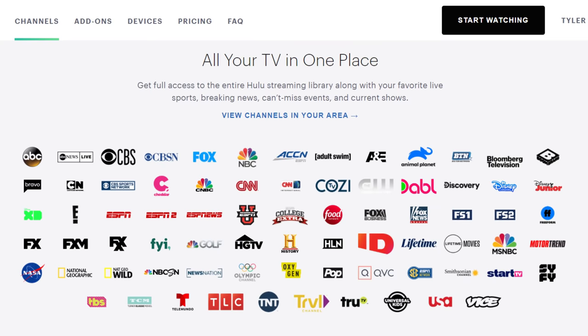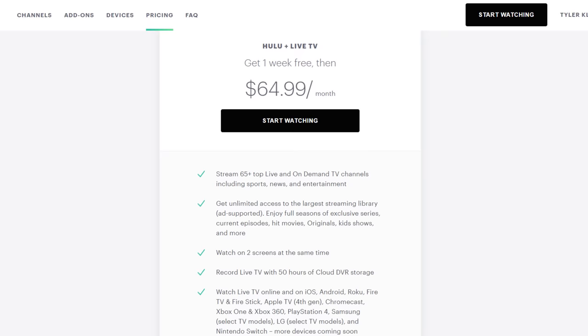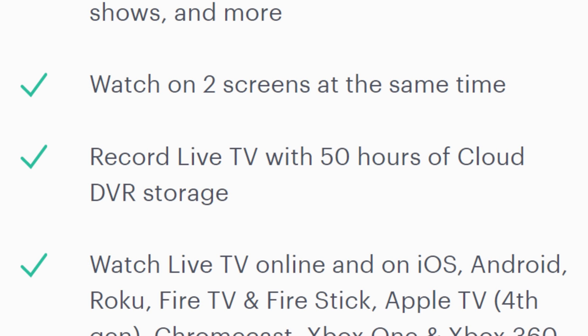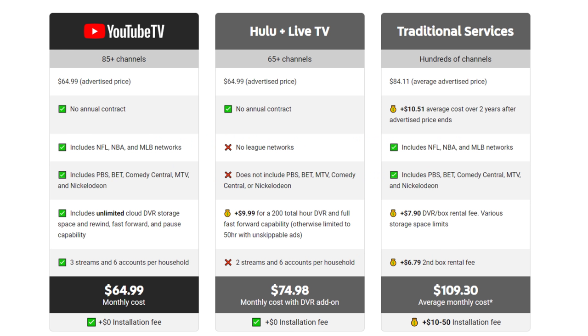Here's the Hulu Plus Live TV channel lineup as of April 2021. This lineup may vary depending on your area or if new channels are added in the coming months. The main $65 a month package comes with up to 50 hours of cloud DVR storage. Additional hours can be purchased starting at $10 a month. This was a bit of a surprise since YouTube TV has unlimited cloud DVR included in their $65 a month plan.